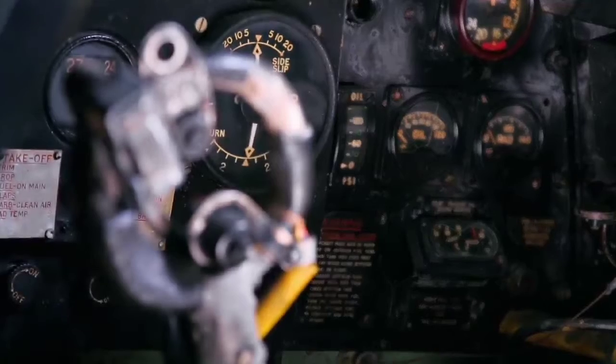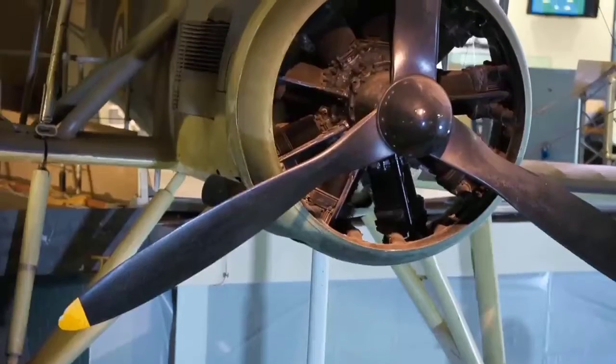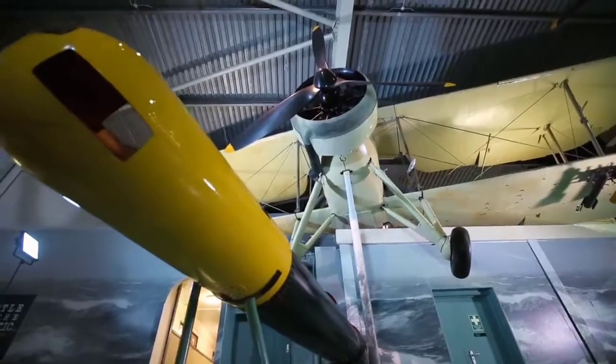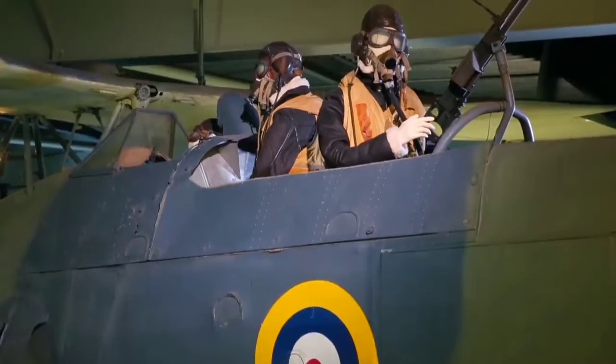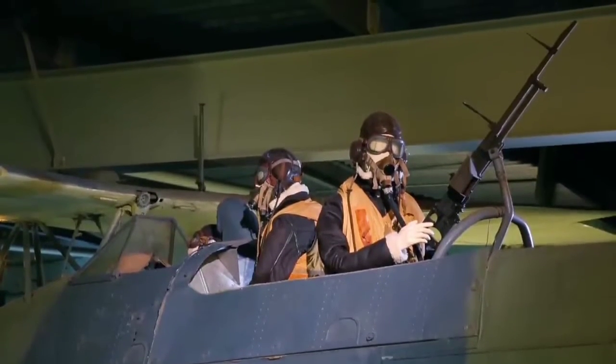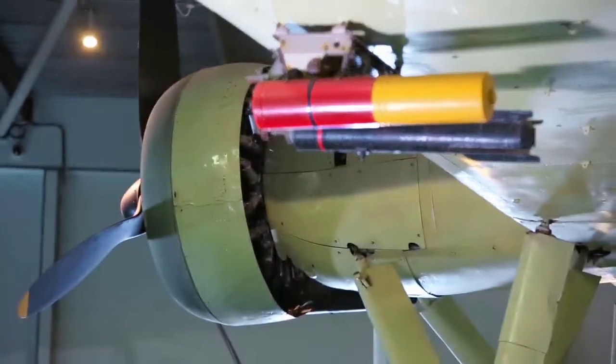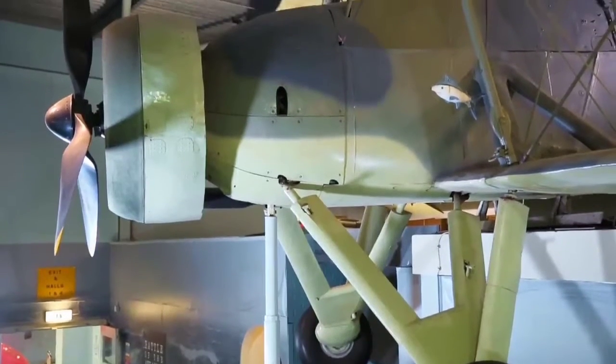Ship-borne aviation continued to evolve, and the range of tasks it could perform became larger — not only to spot an enemy in time, but also to deliver a precise and powerful strike. Fairey Aviation had been manufacturing aircraft for the Admiralty and the Royal Navy from the end of World War I. Fairey developed its own aircraft as a self-financed project called the TSR-1 in the early 1930s, which developed into the TSR-2. The Admiralty saw it, liked it, adopted it, and it soon became known as the Swordfish.